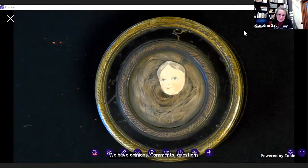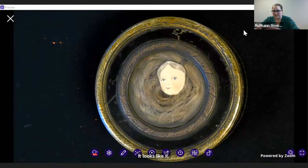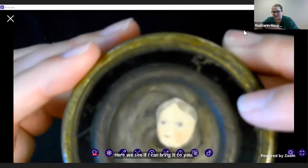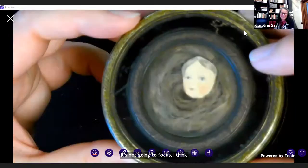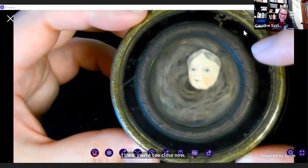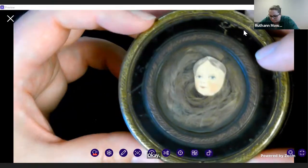Whose blonde hair? Let me see if I can bring it closer. It's not going to focus. I think you're too close now. Yeah, it's hard to see, but it looks like a blonde — maybe a darker blonde.